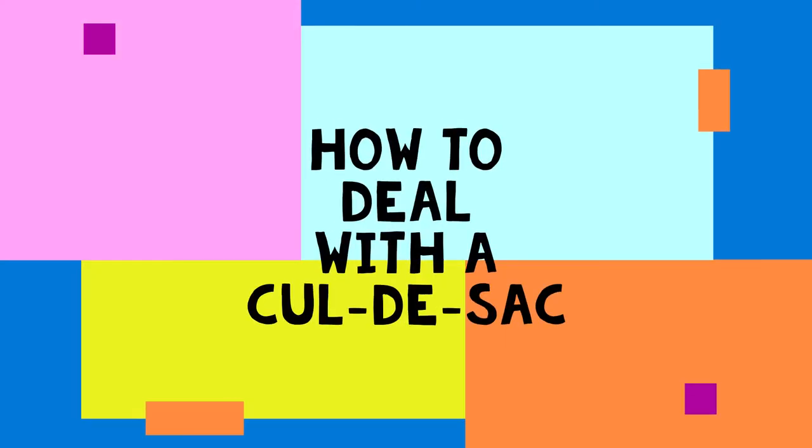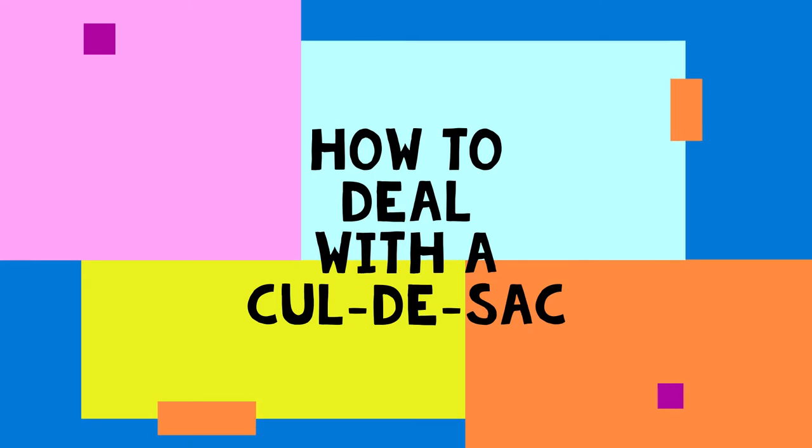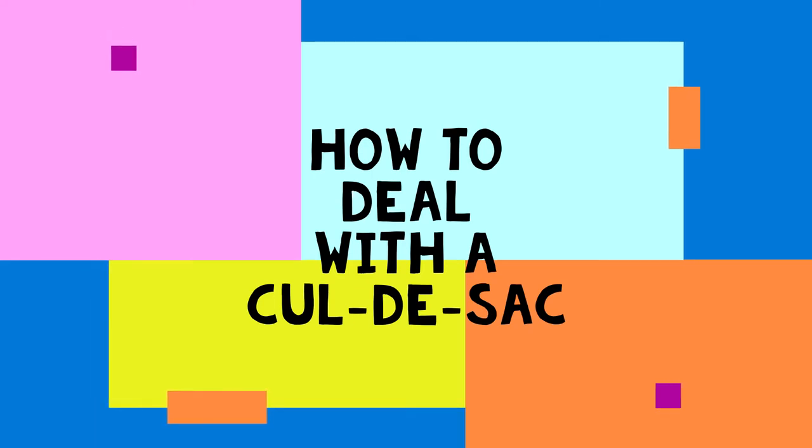Hello everyone, this is Alex the driving instructor from Sansan Driving School. In today's video we'll be talking about how to deal with cul-de-sacs.